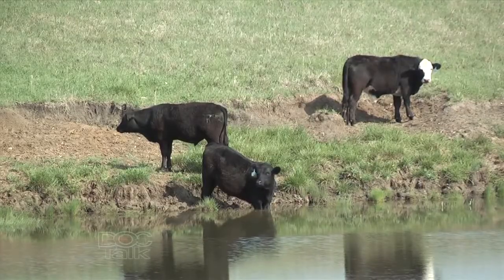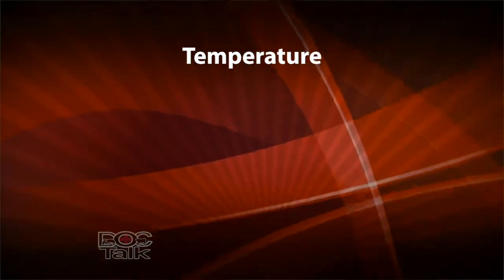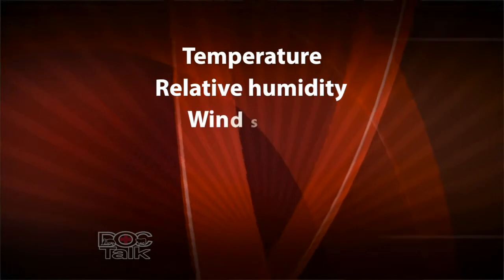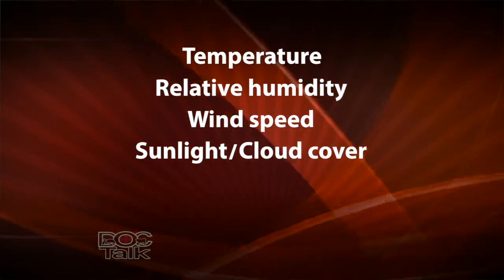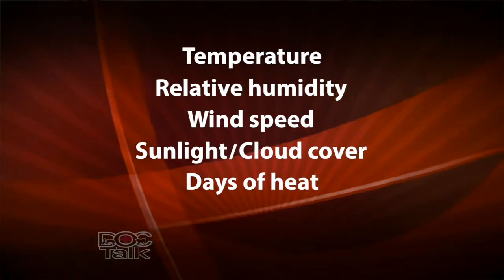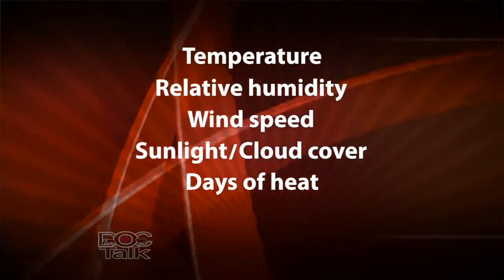There's really four things, and I'll add a fifth. The first is obviously the actual outside temperature. Second is the relative humidity. Third is the amount of wind or breeze that's available. Fourth is the amount of direct sunlight — and by reverse, the amount of cloud cover that's out there. But the fifth one is how many consecutive days of really stressful conditions we have in a row.